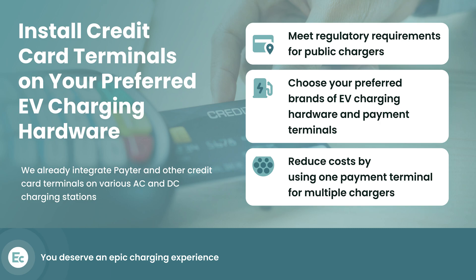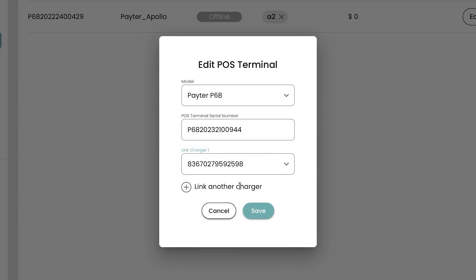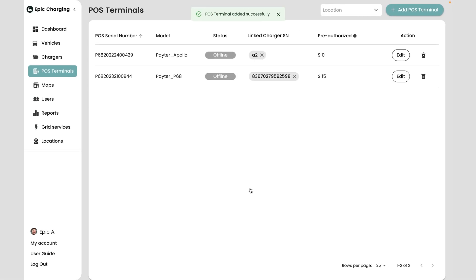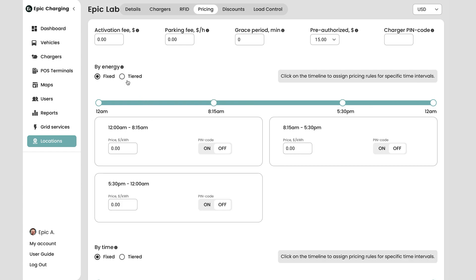Step 4: Assign a credit card reader. To assign a credit card reader to a charging station, navigate to the POS Terminals tab. All the pricing settings configured for a particular location will automatically apply to the credit card reader.